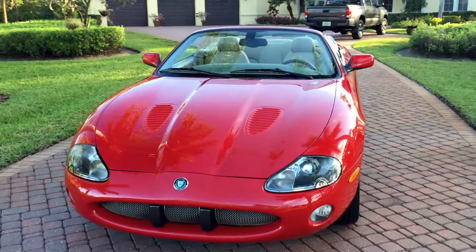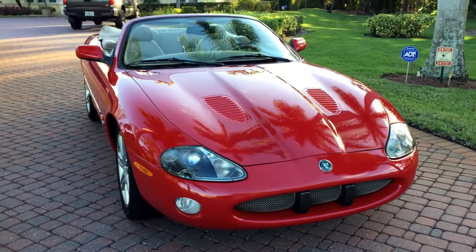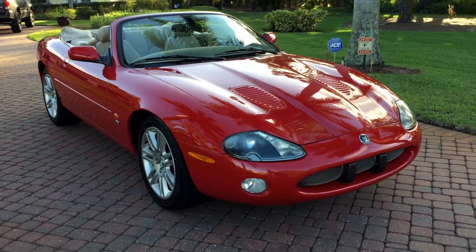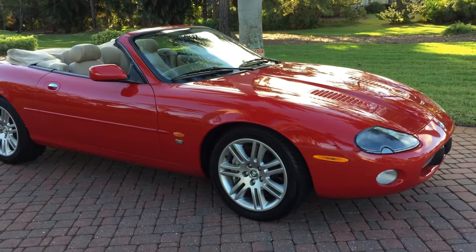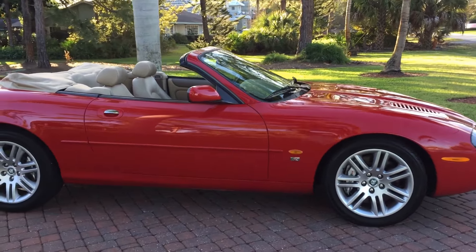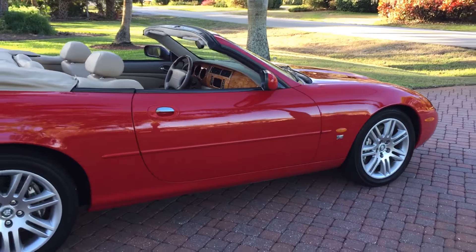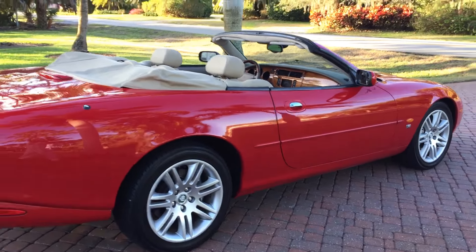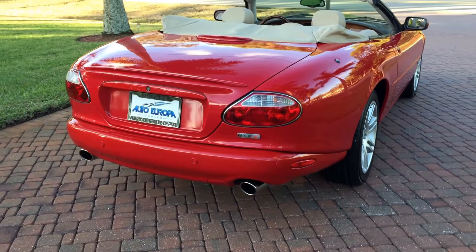You can see it's finished in an absolutely gorgeous color combination: bright red outside, light beige leather inside. Nobody builds a more beautiful coach than Jaguar, and that certainly holds true for this car. Look at the big wheels and tires, the sleek gorgeous leaping cat design of the body — it's long, it's low, it's lean, and it's just absolutely gorgeous to look at.